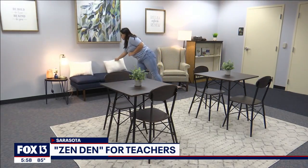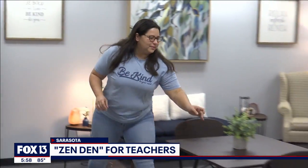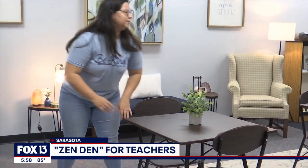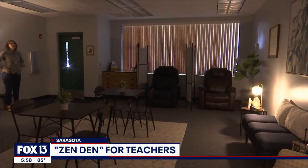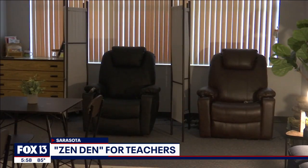It's been created through a grant from the Education Foundation of Sarasota. The room came to life. Bayside Community Church also donated furniture and the Florida Center for Early Childhood put the finishing touches on the room. It comes complete with massage chairs — a space to relax during their busy day.